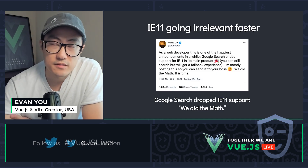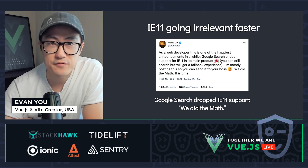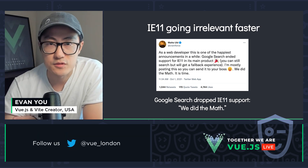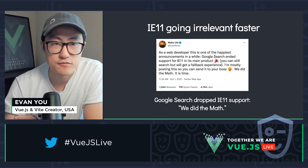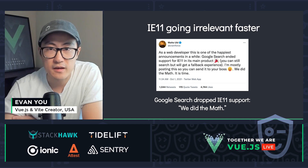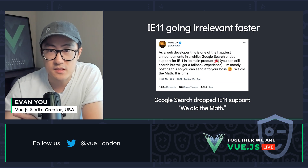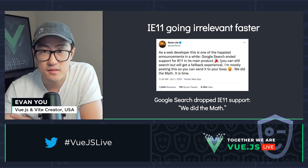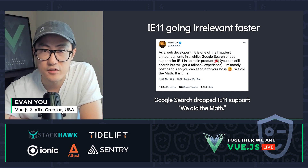Another aspect for increased Vue 3 adoption is that IE11 is going out at a faster pace. Since Vue 3 no longer supports IE11, this has been one of the concerns for many users. The good news is more and more major players are dropping support for IE11. One recent example is Google Search now officially dropping IE11 support in its main product — they essentially said, 'We did the math. It is time.' Hopefully this will send a signal to more companies to start dropping IE11 as well.